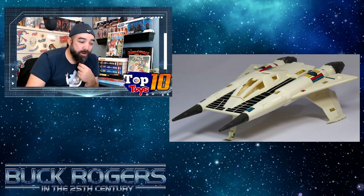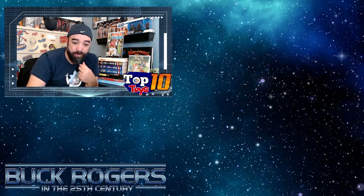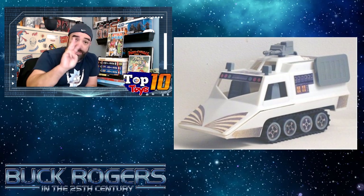Rolling on to number three: the Land Rover. This is an expensive piece in the box — $650 if you can find a nice boxed one. It's not the most exciting design for a toy, but it is still pretty cool. You can pop your characters in and they can drive around on little tank treads. $650 is a pretty tall order on price, but if you can luck into one or rebuild one with parts and pieces, you might do pretty well. That's why it's number three.